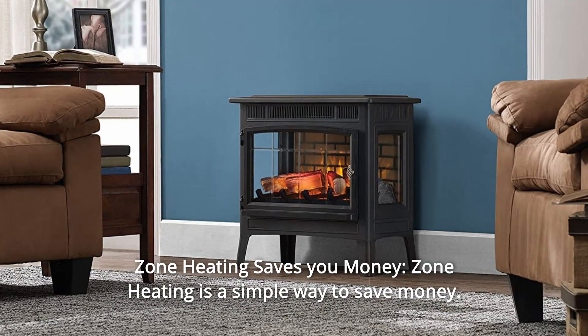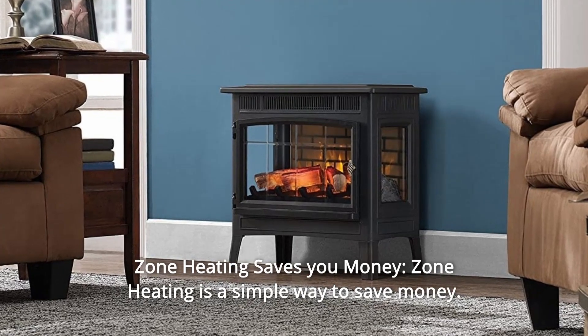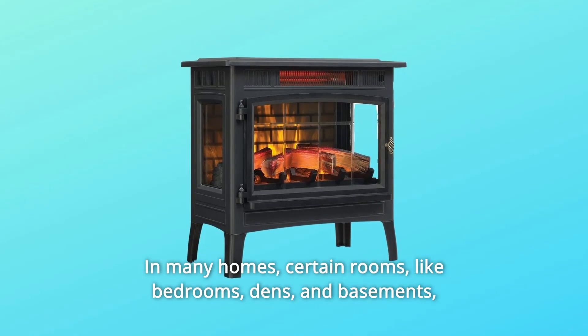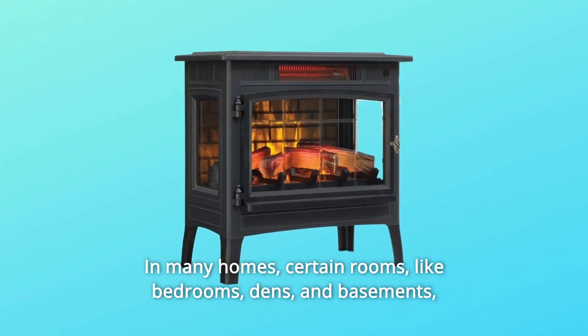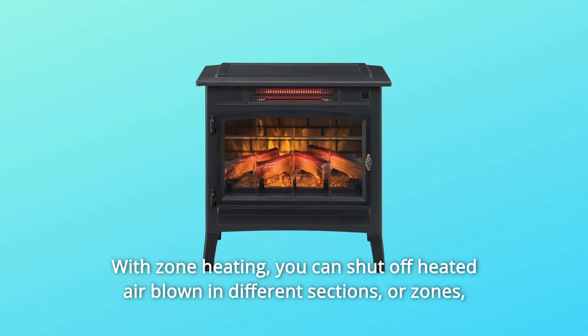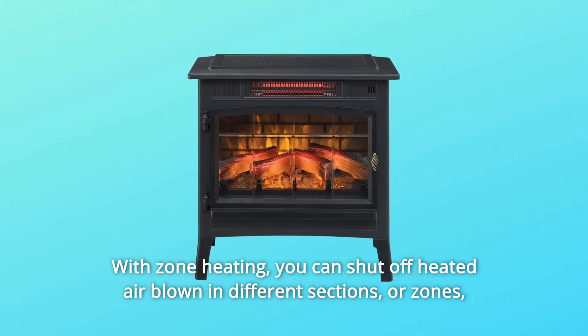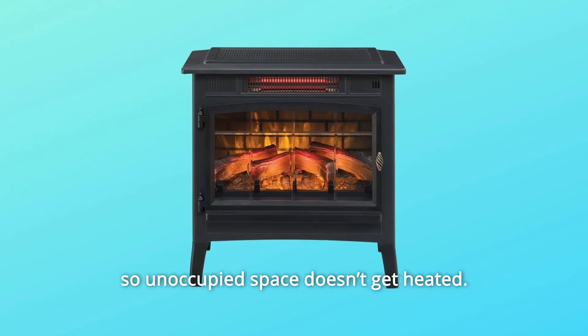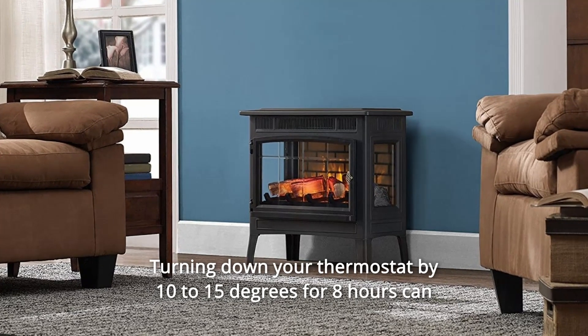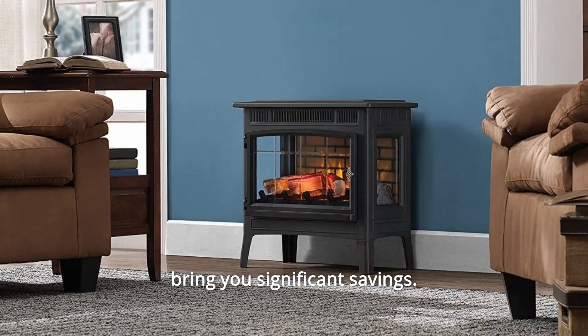Number 9: zone heating saves you money. Zone heating is a simple way to save money. In many homes, certain rooms like bedrooms, dens, and basements may not be occupied all day long. With zone heating, you can shut off heated air blown in different sections or zones, so unoccupied space doesn't get heated. Turning down your thermostat by 10 to 15 degrees for 8 hours can bring you significant savings.